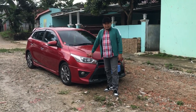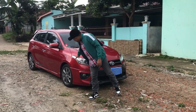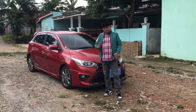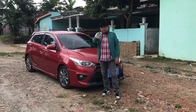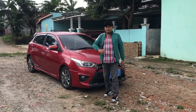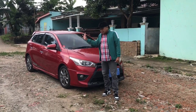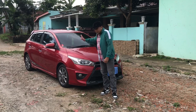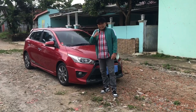Mobil ini juga siap pakai. Kalau teman-teman lihat ban-bannya sudah bagus, masih oke, masih tebal. Nanti teman-teman akan lihat video reviewnya dan spek-speknya semuanya setelah kita puterin mobilnya. Langsung saja kita lihat.